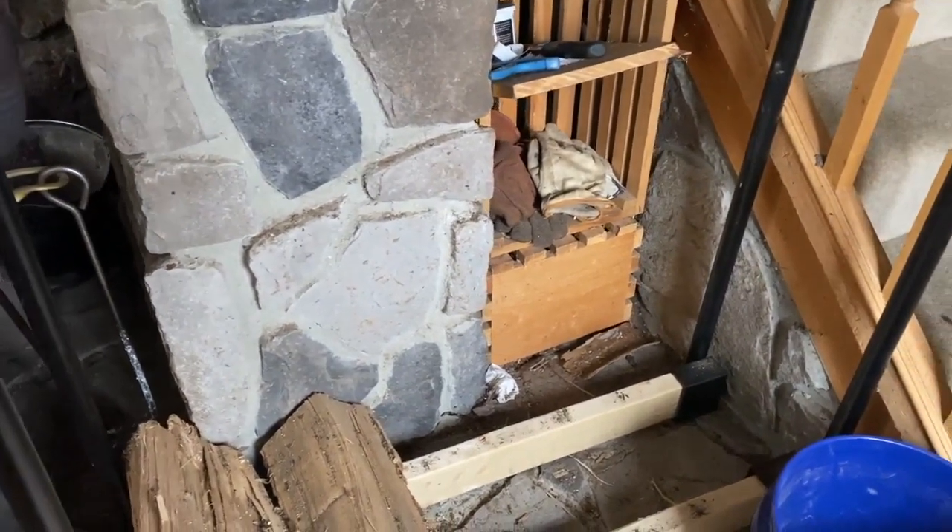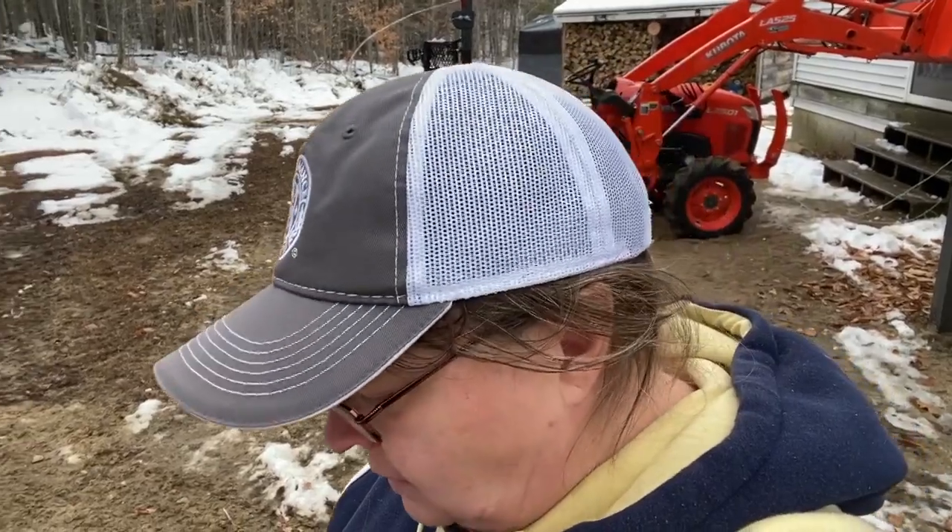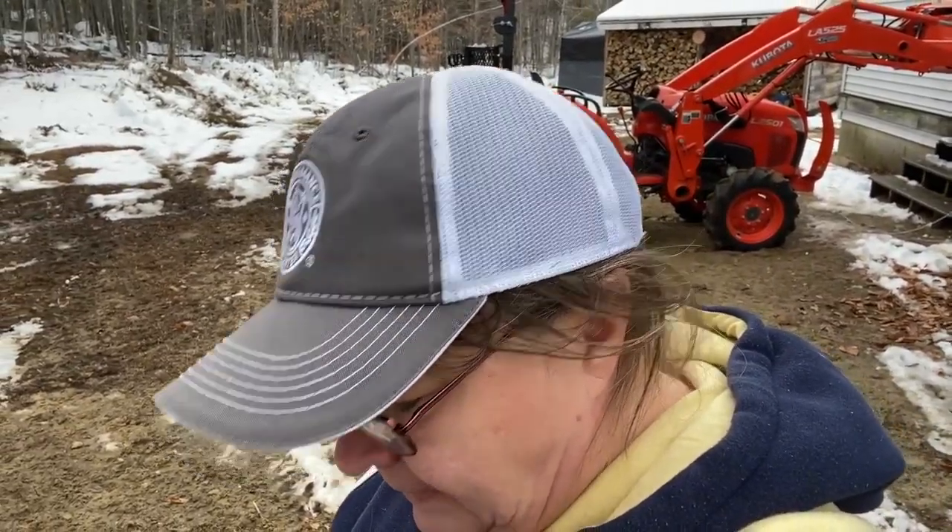I've only got a couple pieces left and the stove needs to get going. It's 64 in the house and like 33 outside. Maybe it's chilly — that's all I have to say. It's chilly and damp.